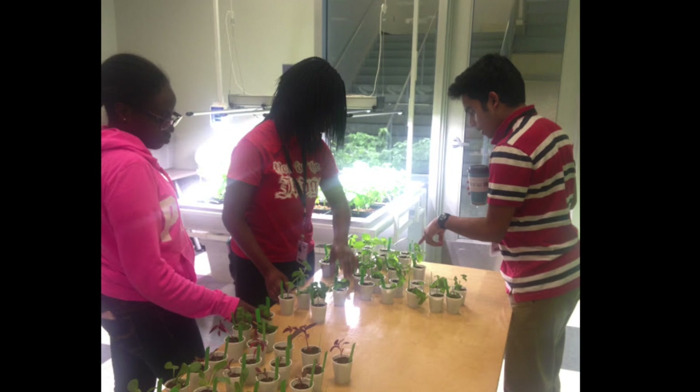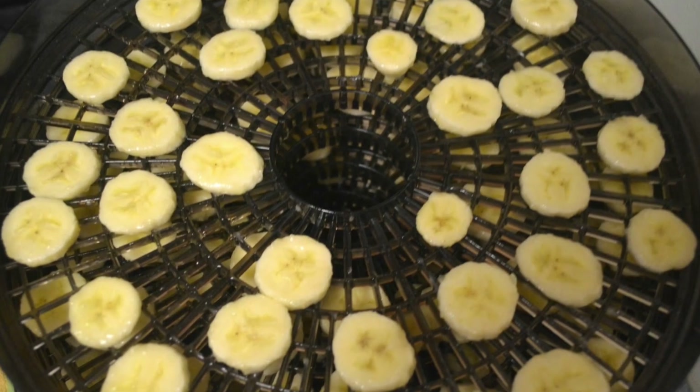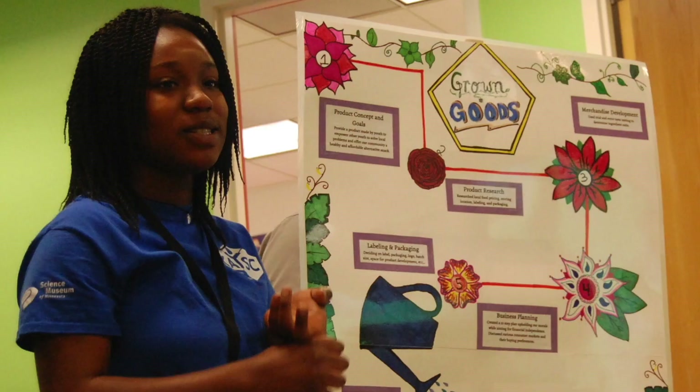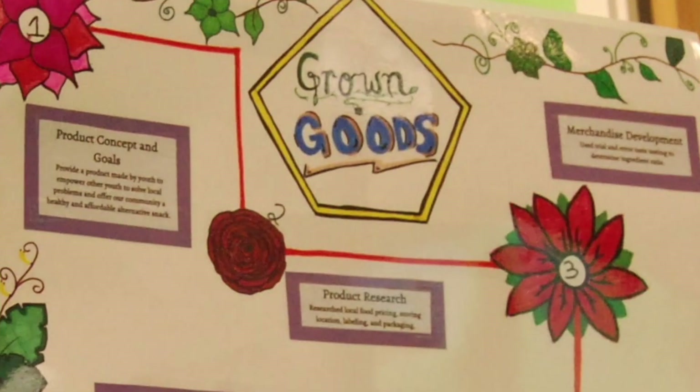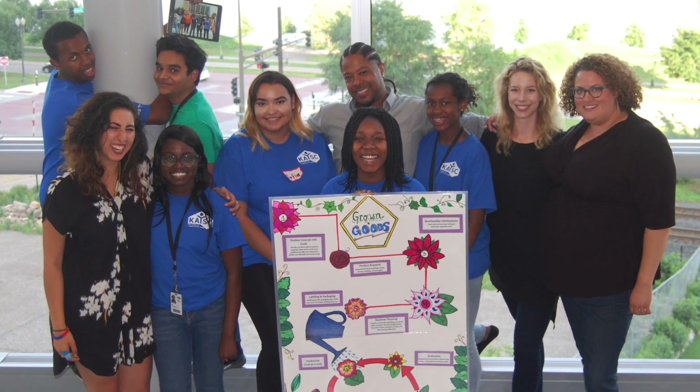Crew Two sold seedlings grown from their hydroponic systems at the Science Museum of Minnesota. They also created healthy alternative snacks based on the school lunch survey responses they received. This led to the development of a 10-step business plan for their indoor food production systems, which they will use to fund their work in the future.